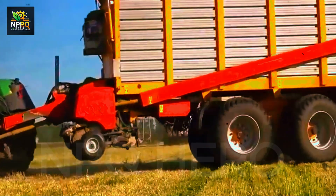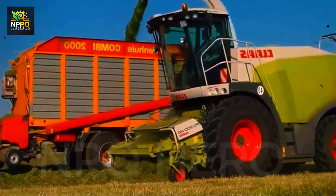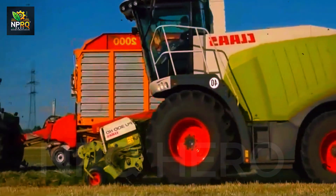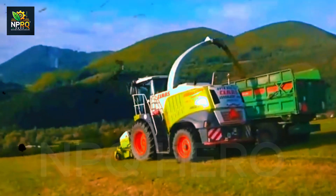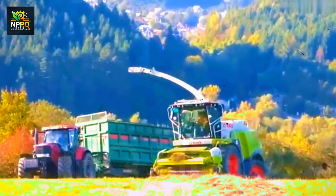With a 510 horsepower engine, the Jaguar 940 SPFH tackles tough terrain effectively. Its dual-wheel design enables smooth movement, making it perfect for large farms harvesting livestock feed.